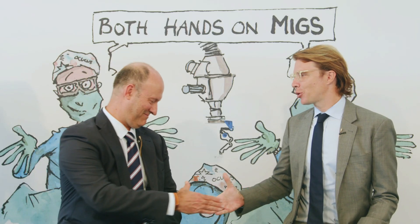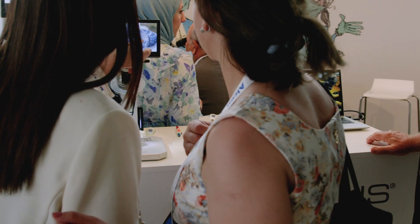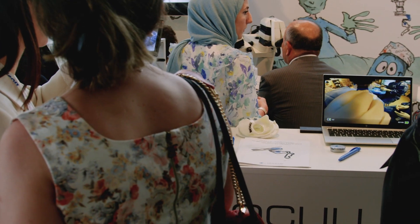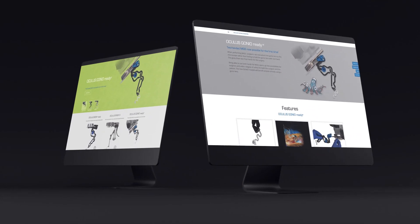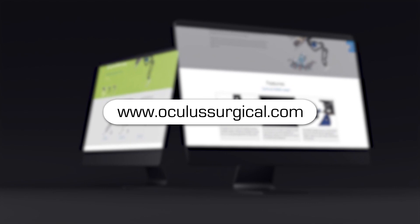Dr. Chagla, thanks so much for joining us — really valuable insights. Thank you. Thanks again to Dr. Chagla. From what he said, it looks like the GonioReady is poised to have a dramatic impact not only on younger surgeons but on surgeons of all stripes around the world looking to step up their MIGS game. For those of you watching, be sure to head over to the Oculus website or get in touch with the company today for more info on the GonioReady in your area.